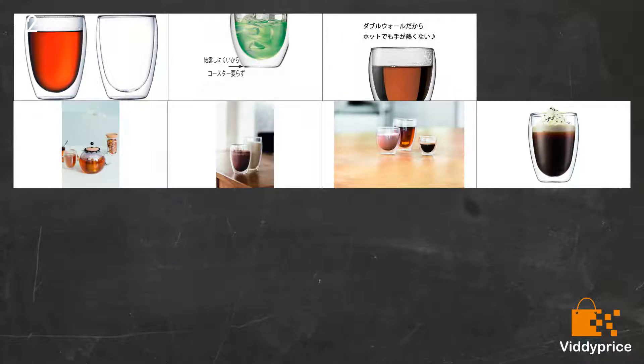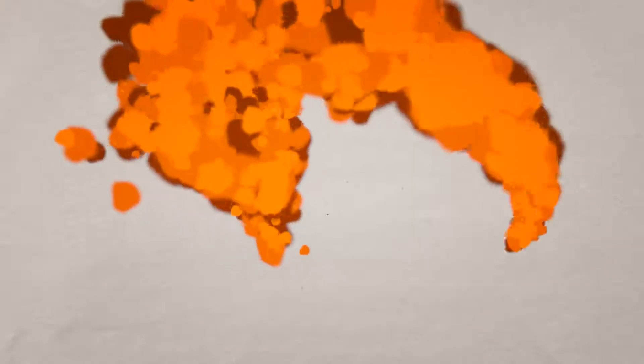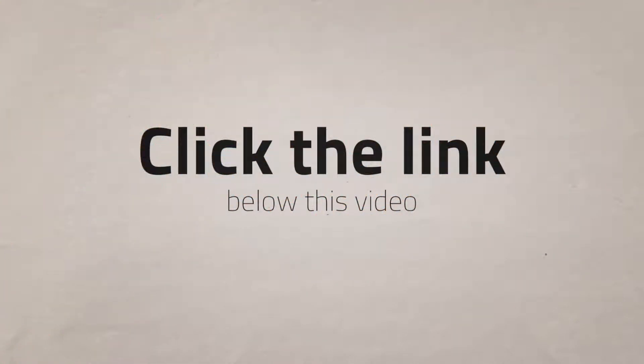These glasses are great — can fit a decent double shot cappuccino in them. Also keeps the drink warm for ages, all without the risk of burning your hands. Unlike some other glasses of this design, they have a small cover so water doesn't get inside the glass.